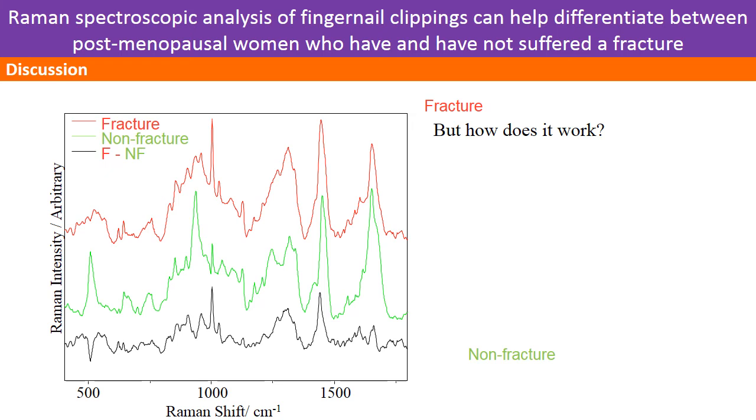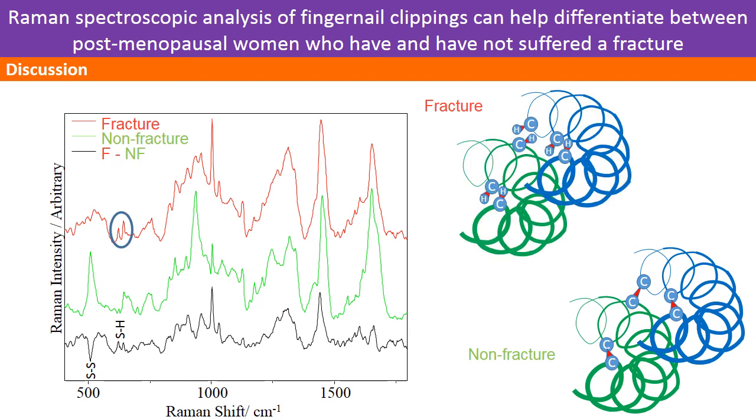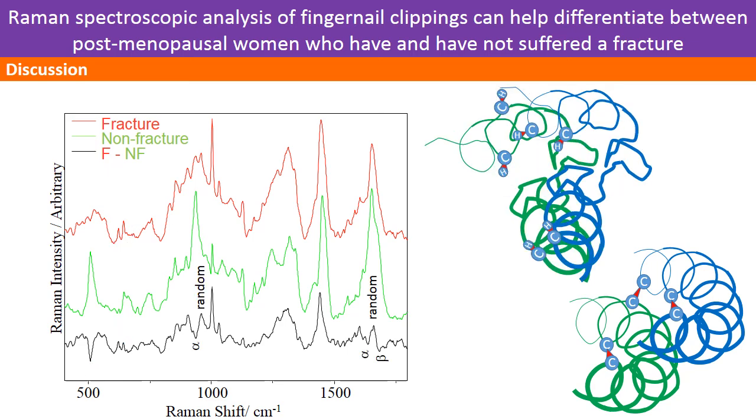How does it work? The Raman spectra show that non-fracture donors had a higher disulfide bond content, while in the fracture case there was a contribution from the reduced form, cysteine. The disulfide bonds are critical in maintaining the structure of the protein. Alongside these changes, we see a transition from ordered local conformation to a disordered conformation. Taken together, these pieces of evidence suggest that the keratin is becoming more disordered in patients at risk of fracture.